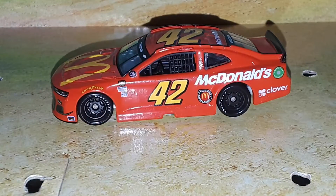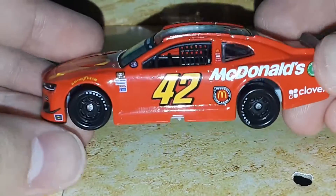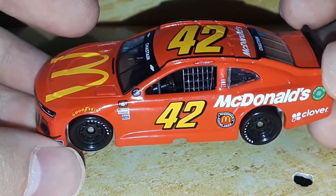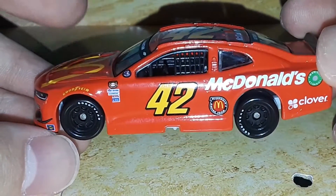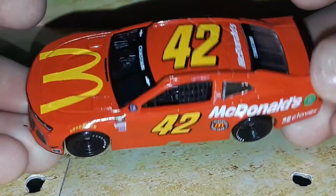Welcome back to 9446 Network for another DieCast review. Today we have Ross Chastain's 2021 McDonald's throwback to Mr. Excitement, and my god is this thing awesome. Woohoo baby, look at this awesome throwback to McDonald's!